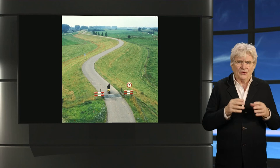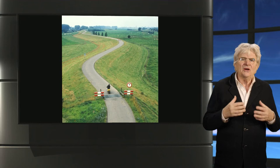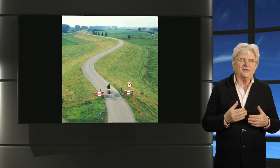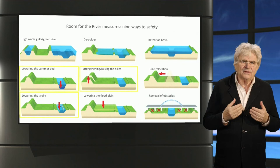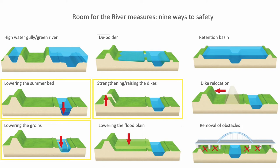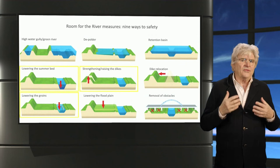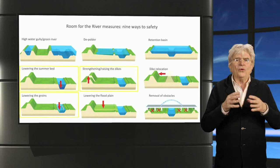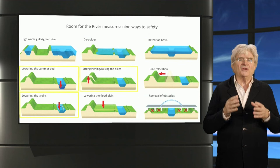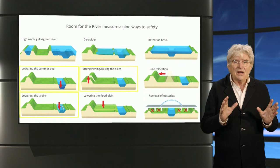The new design profile is a prime example of cooperation between engineers and designers, showing the potential of bringing the two silos together again. But the role of designers is not restricted to helping shape the new dikes. Of the nine ways to safety, only enhancing the dikes, lowering the summer bed of the river, and lowering the groins can be done within the sectoral domain of the water board where they own the lands. For all the other six potential measures, they have to consult all kinds of other landowners — from farmers to municipalities and nature conservationists — entering the field of spatial planning, where design can play a mediating role.